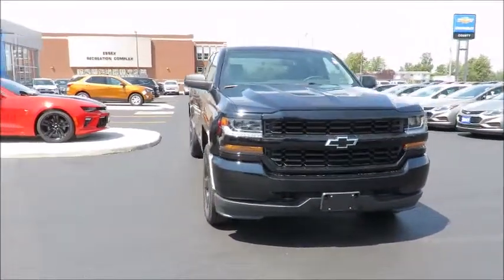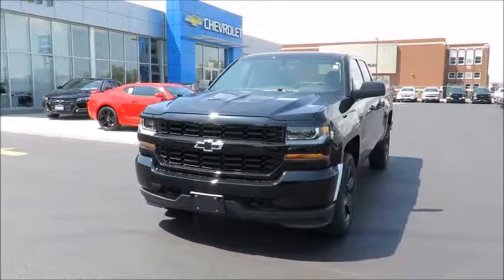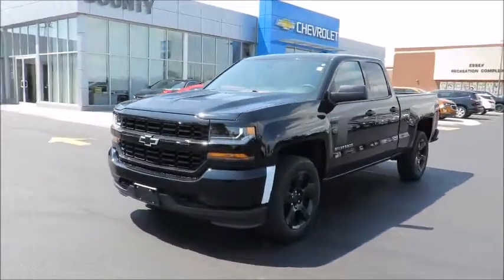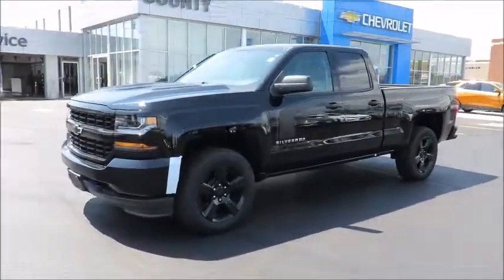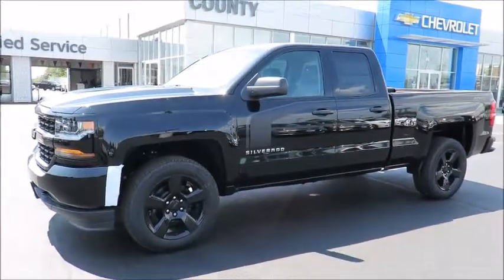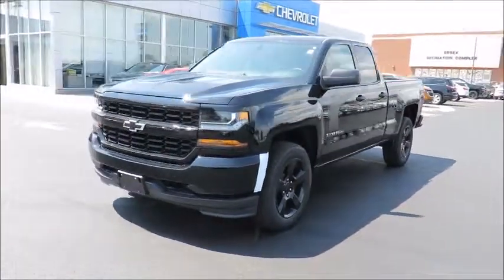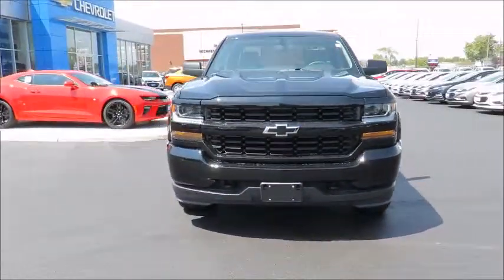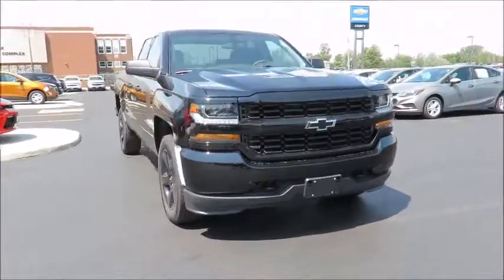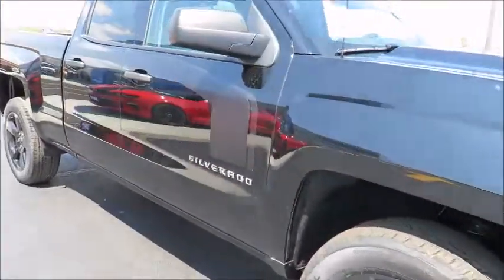Our new vehicles also include a free six-month trial of OnStar's guidance plan and the OnStar Basic plan for five years, which includes the MyChevrolet app, allowing you to lock, unlock, and remote start your vehicle, check oil life and tire pressure monitors, manage your in-vehicle Wi-Fi, and many more useful features from anywhere using your smartphone or tablet. You'll also receive OnStar vehicle diagnostics and dealer maintenance notifications to make service scheduling simple.